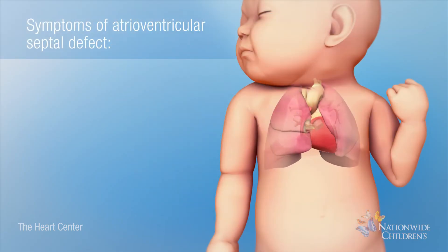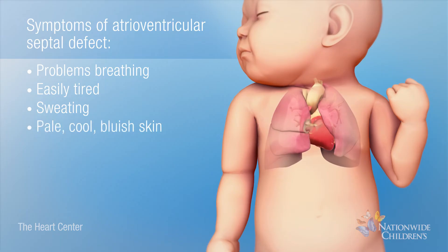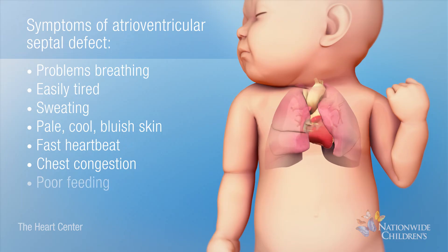The symptoms of an AV septal defect include problems breathing, becoming easily tired, sweating, pale, cool, and bluish skin, fast heartbeat, chest congestion, poor feeding, and poor weight gain.